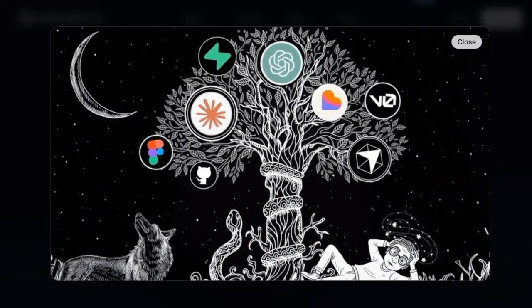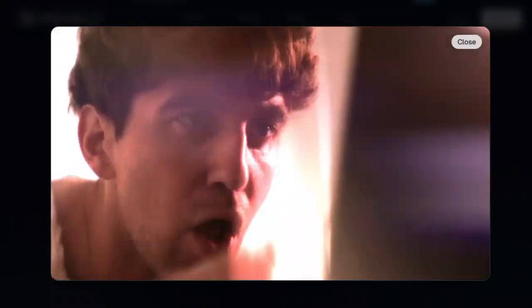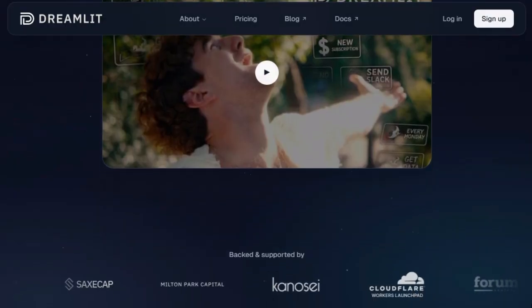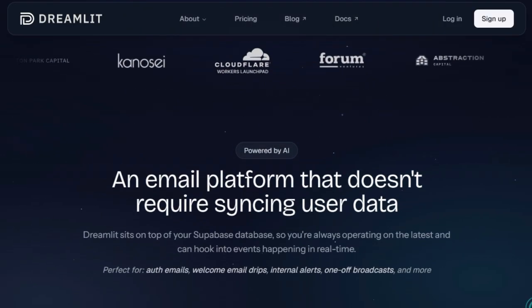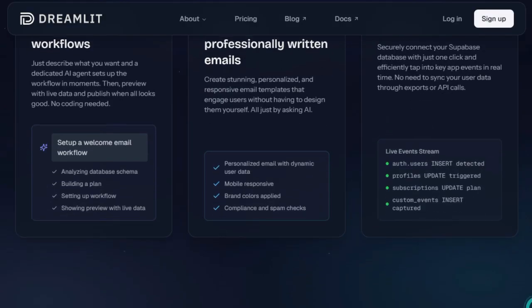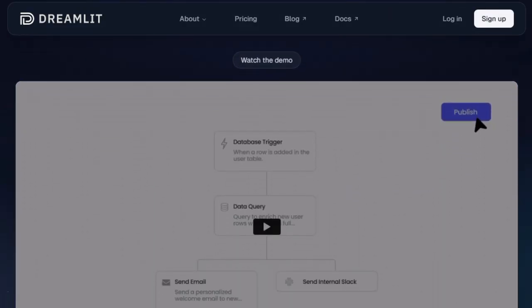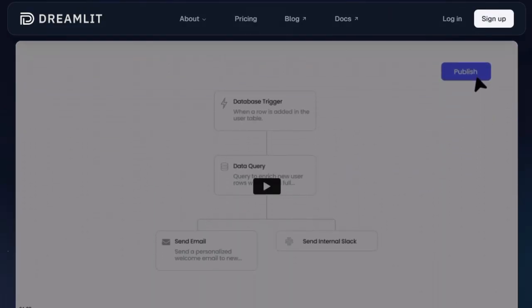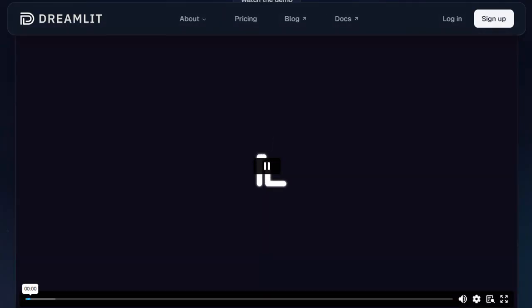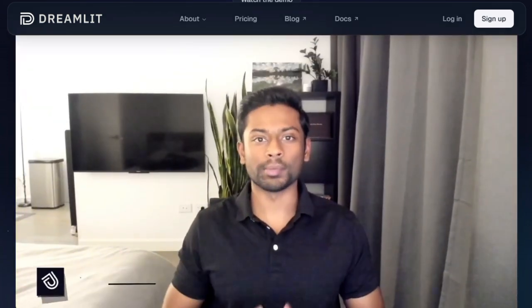Another powerful feature is its built-in AI agents handling roles like workflow agent, testing agent, and growth agent. The workflow agent turns plain requests — 'send welcome email when someone signs up' or 'alert Slack when payment fails' — into polished, personalized, responsive email flows. The testing agent automatically creates test scenarios, validates branches, and simulates edge cases, giving you confidence before launching into production. Meanwhile, the growth agent (coming soon) analyzes performance and suggests optimizations for engagement, content, and timing.